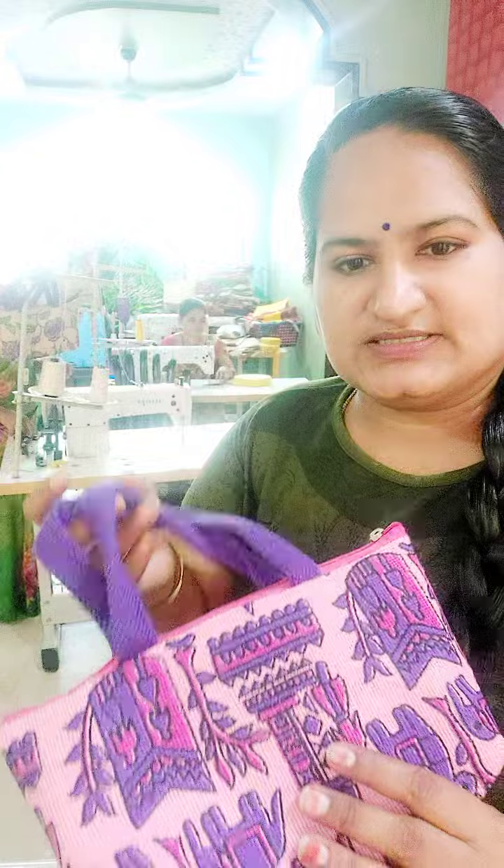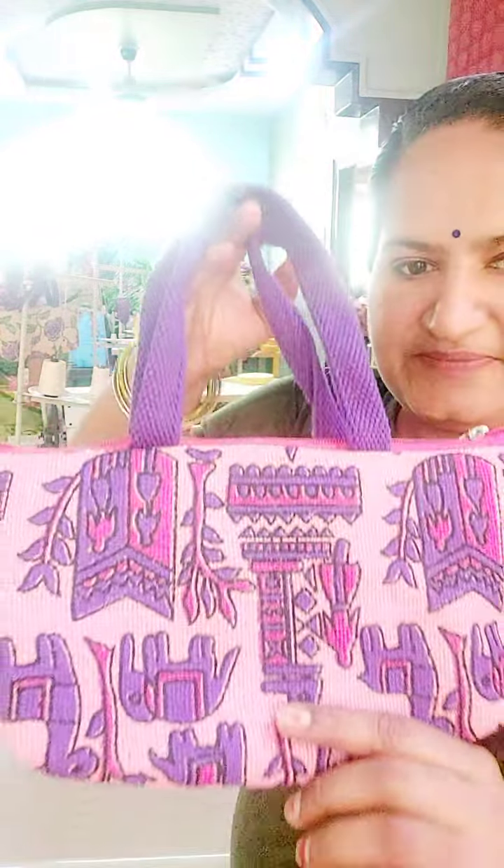Please contact us. This is AK Jute Creations, Hyderabad. Please subscribe to my channel.